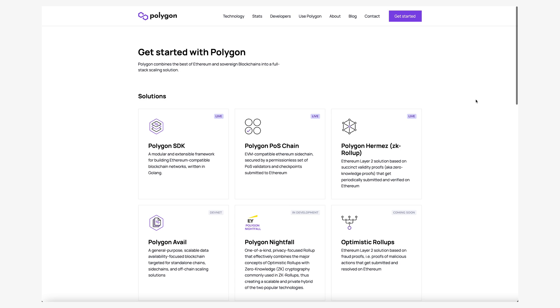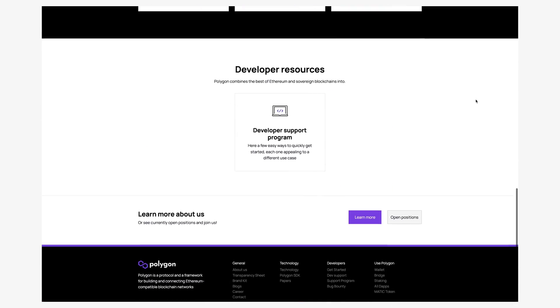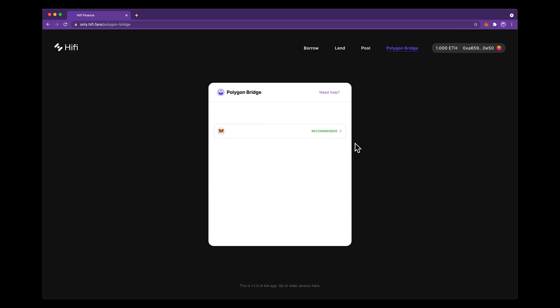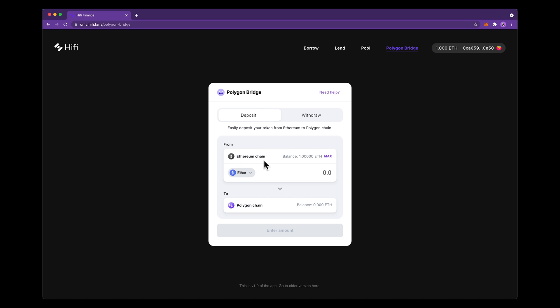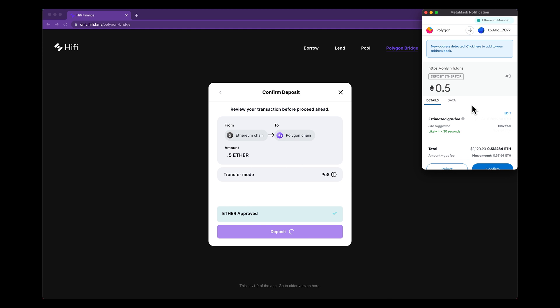First, we're on the Polygon network, so inherently we trust Polygon that it has a sufficient amount of decentralization for our use case. Second, likely you may end up using Polygon bridge to bridge assets from Ethereum over to the Polygon network. Locking your assets on the Polygon bridge does come with some risks.